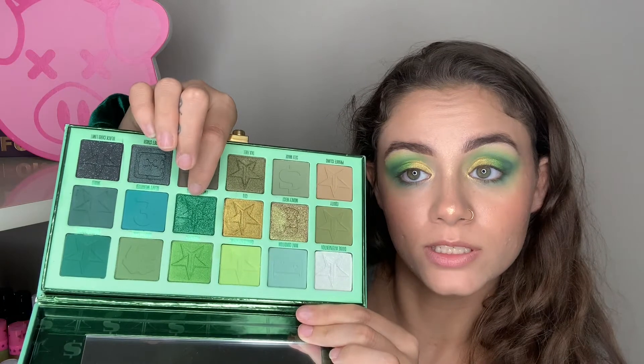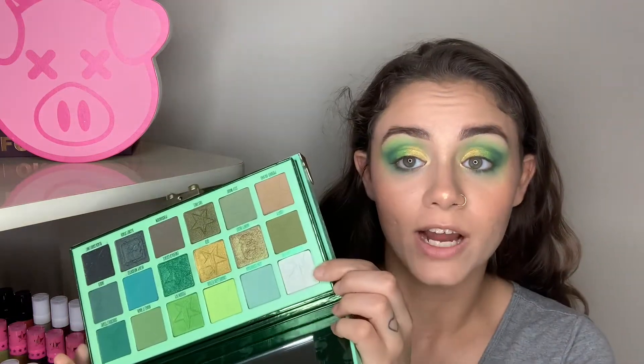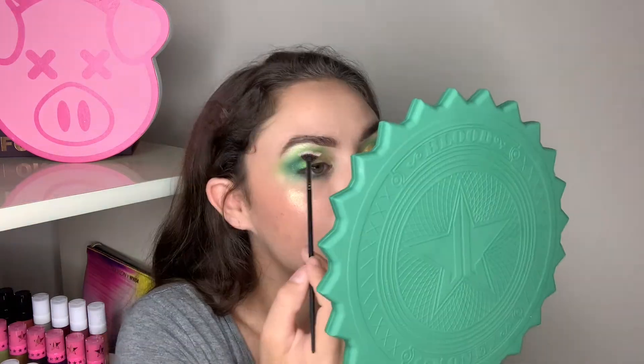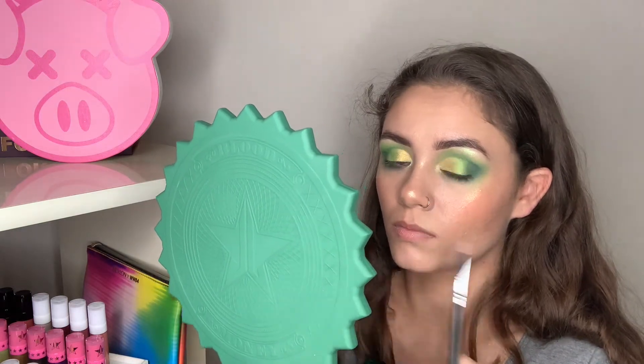To finish off my eyeshadow look I'm gonna go into the shade Emerald Estate and just tap a little bit of that glitter on the outer corners. For my brow bone and inner corner highlight I'm gonna go in with Divine Intervention, the lightest shade in the palette, on my Morphe M131 brush. It's got a really nice green-shifty kind of thing going on — very, very metallic.